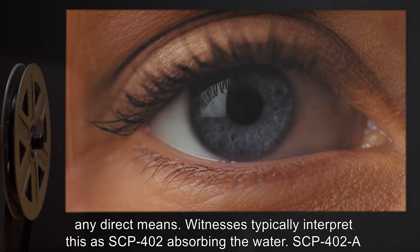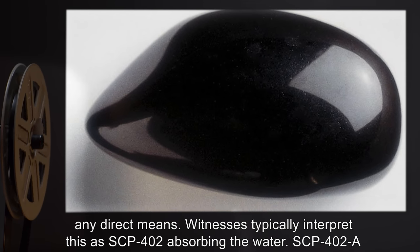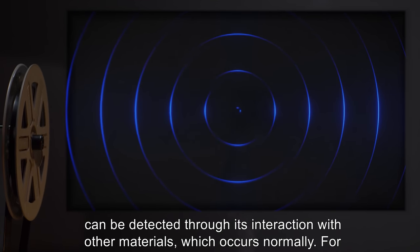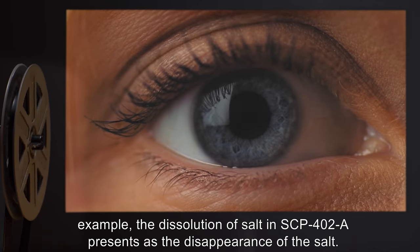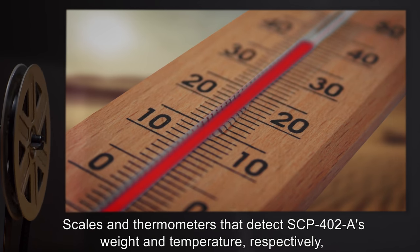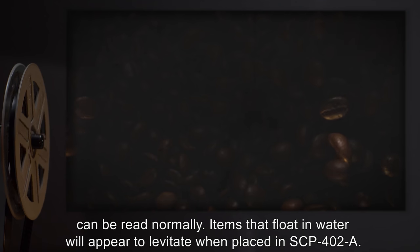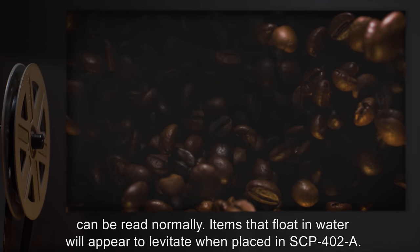Witnesses typically interpret this as SCP-402 absorbing the water. SCP-402-A can be detected through its interaction with other materials, which occurs normally. For example, the dissolution of salt in SCP-402-A presents as the disappearance of the salt. Scales and thermometers that detect SCP-402-A's weight and temperature, respectively, can be read normally. Items that float in water will appear to levitate when placed in SCP-402-A.